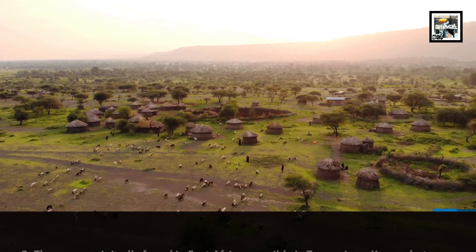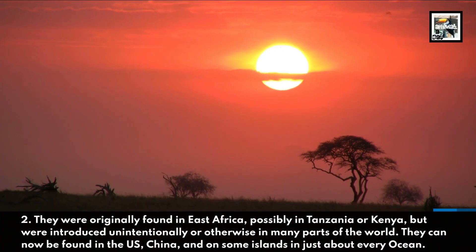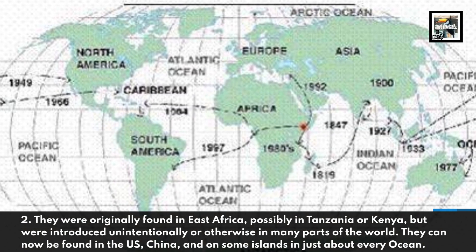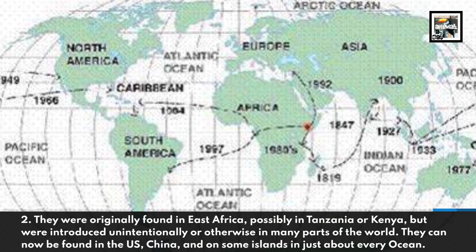They were originally found in East Africa, possibly in Tanzania or Kenya, but were introduced unintentionally or otherwise in many parts of the world. They can now be found in the US, China, and on some islands in just about every ocean.